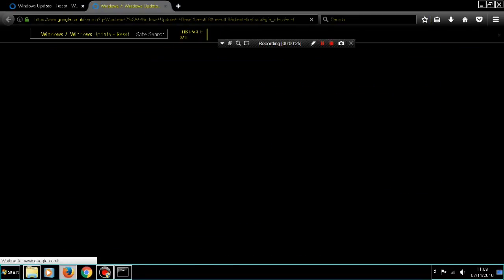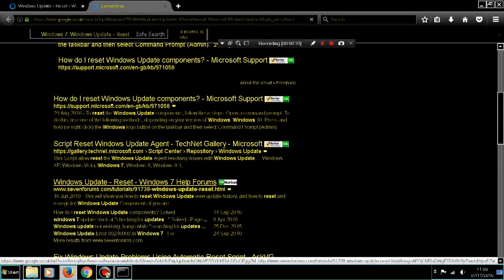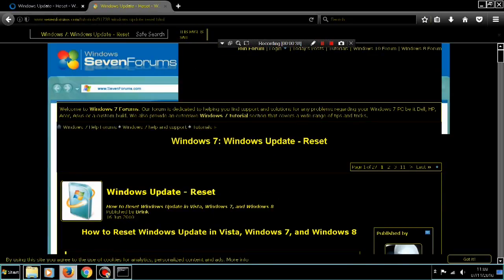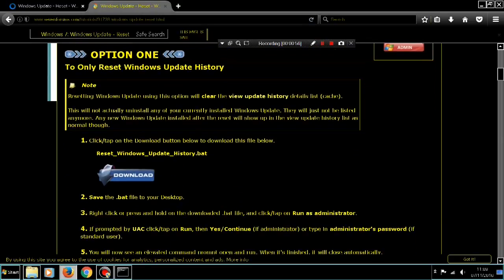If that method is a little bit too daunting, you can do the same by downloading a couple of files from the SevenForums site. They are called bat files. You download them and put them on your desktop. One does pretty much the same as the manual method you've just seen, and the second one resets Windows Update and re-registers it.